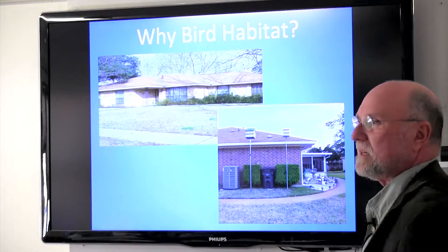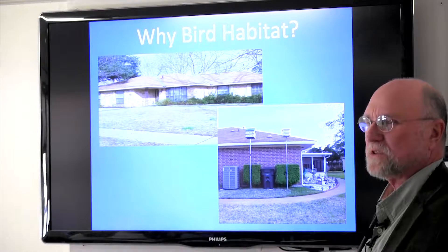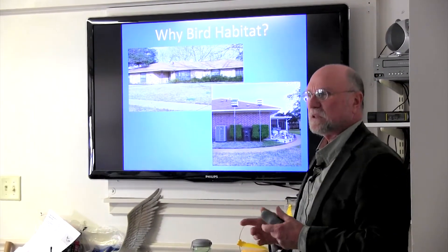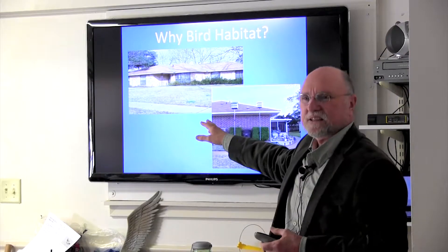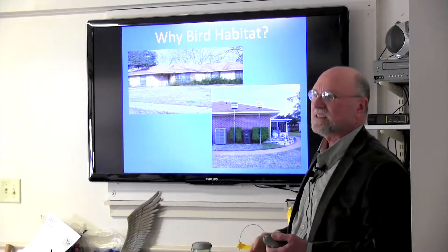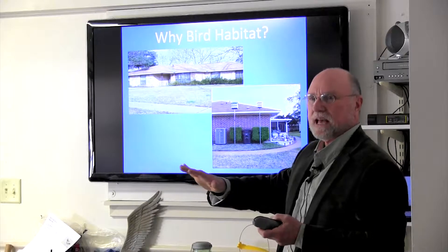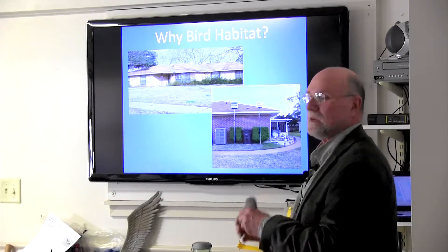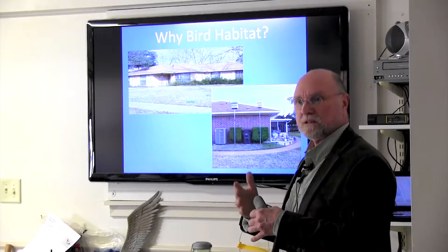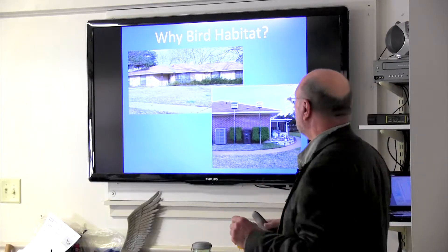Why do we need a bird habitat? This is where I get to use my Master of Green Philosophy degree. The ideal modern lawn: you move to the suburbs, buy a house, put a little line of shrubs in and a big lawn. That was the modern way of having a home. But they cleared out a lot of habitat and native plants to make these suburbs — hundreds of thousands of square miles of this. Where's the habitat for birds? That's part of why we encourage people to bring bird habitat into their homes.